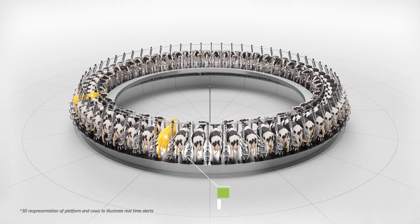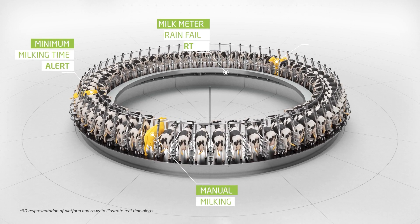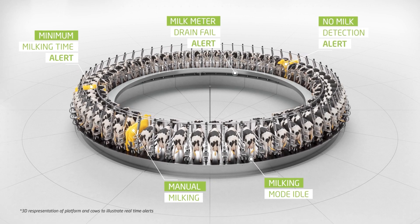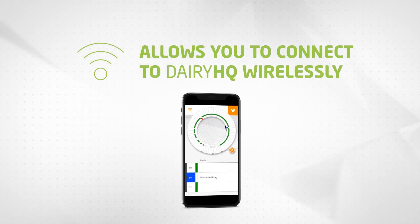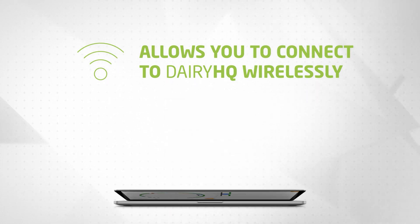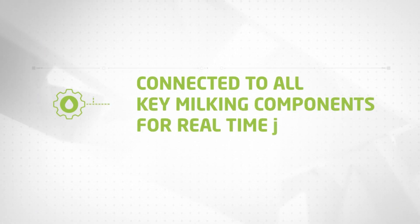With real-time milking alerts and status to indicate potential issues or warnings. Wireless connectivity allows you to connect to Dairy HQ using almost any phone, tablet, or computer.